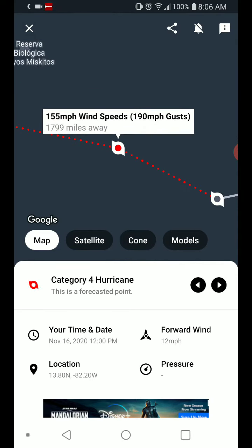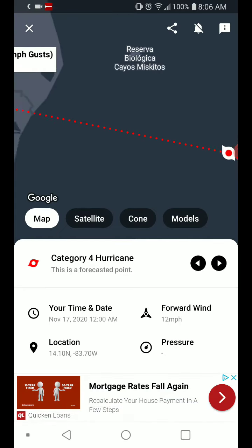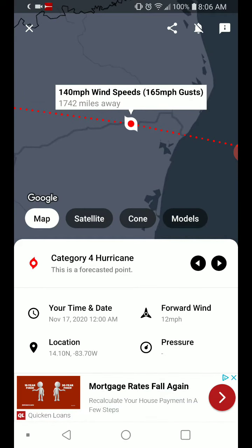Nope — it's supposed to maintain this strength through landfall, which I call BS. At this point, it could maintain strength through landfall, it could become a Cat 5. It's borderline Cat 5.